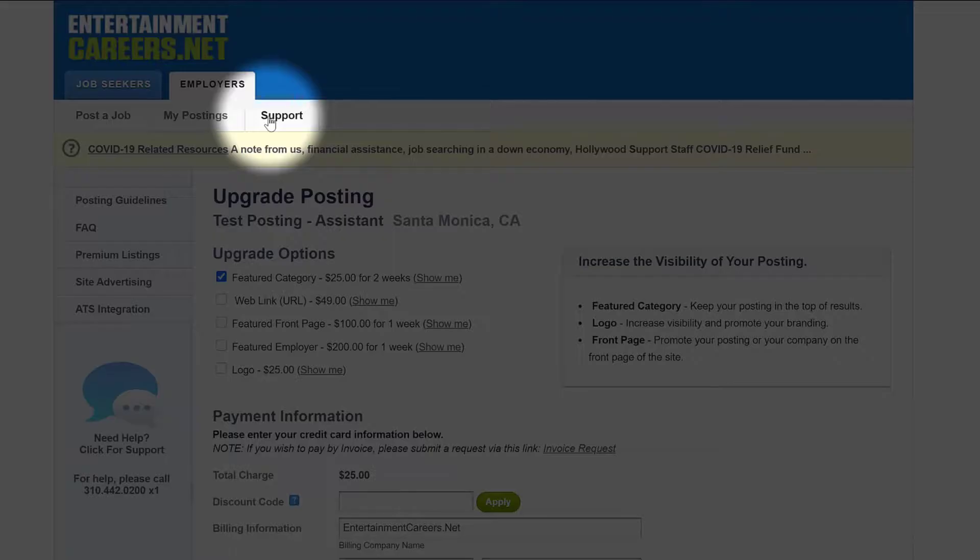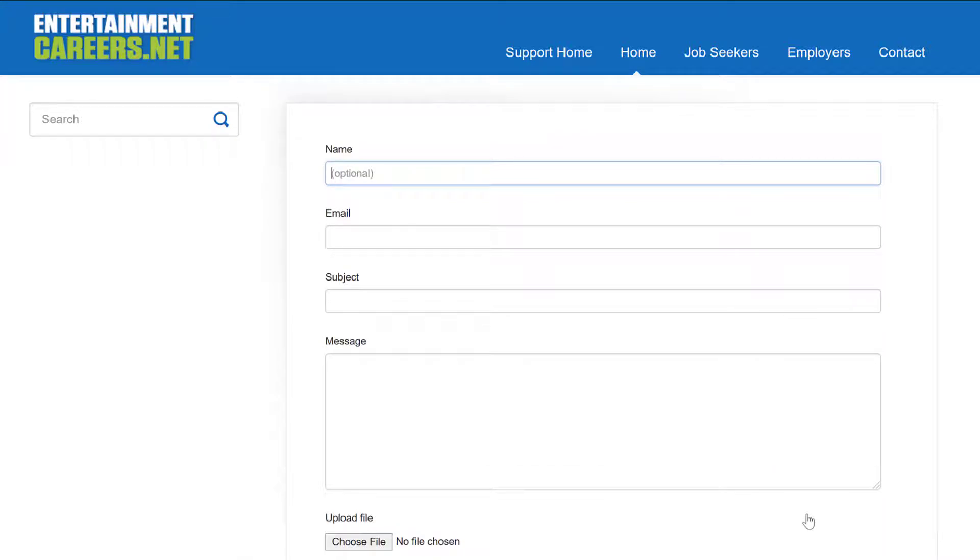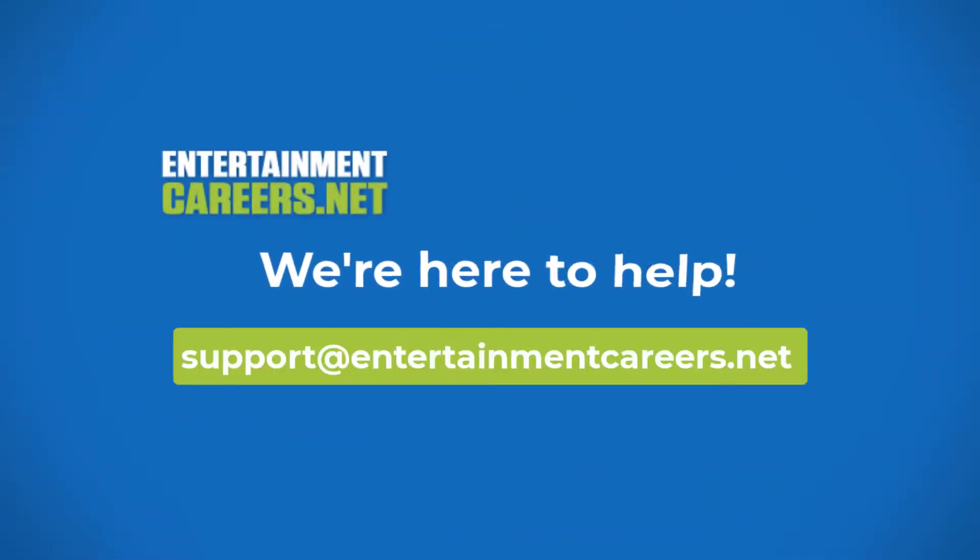You can find this video and more helpful tutorials on our website under the Support tab. If you ever need additional help, please email us at support@entertainmentcareers.net or give us a call at 310-442-0200.